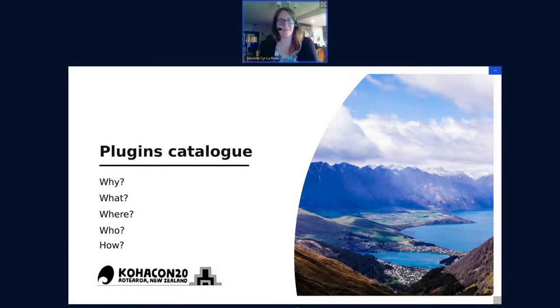Hello everyone. I'm happy to be here in my home to talk to you about the plugin catalogue. Unlike the title of my talk, I'm not going to talk about plugins to help you catalogue — I'm going to talk about a catalogue of plugins.